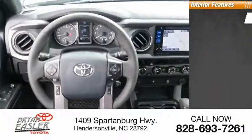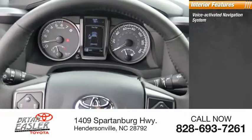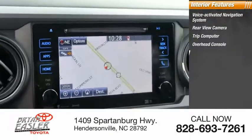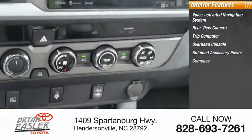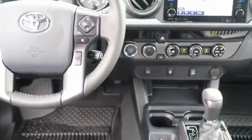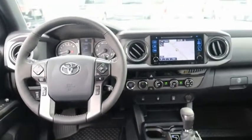Inside you'll find a voice-activated navigation system, rear-view camera, trip computer, overhead console, retained accessory power, compass. This isn't just a vehicle, it's an experience. So stop in for a test drive today.